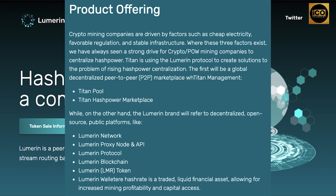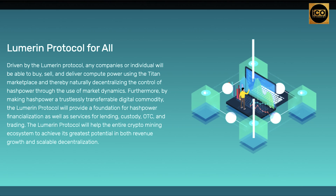The Titan brand will refer to a global decentralized peer-to-peer marketplace, including Titan Management, Titan Pool, and Titan Hash Power Marketplace. The Lumarin brand, on the other hand, will refer to decentralized, open-source, public platforms such as Lumarin Network, Lumarin Proxy Node and API, Lumarin Protocol, Lumarin Blockchain, Lumarin Token, and Lumarin Wallet. Hash rate is treated as a traded, liquid financial asset. The Lumarin Protocol will help the entire crypto mining ecosystem achieve its greatest potential in both revenue growth and scalable decentralization.